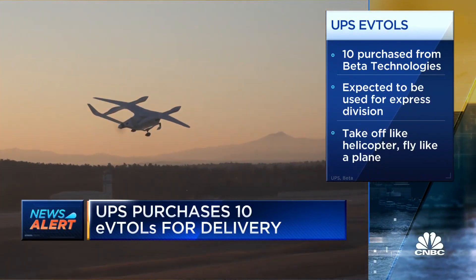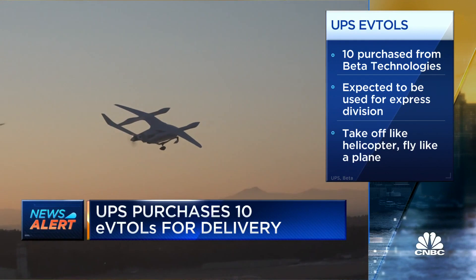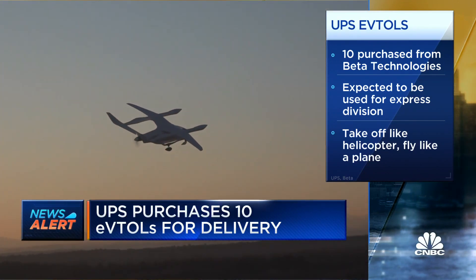eVTOLs could enable delivery to the top of manufacturing sites, hospitals, and other locations for a premium. It creates flexibility where these aircraft can be flying constantly, where you don't have to be tied to specific airports, where you can go building to building. And eventually, we can take merchandise directly to our customers, whatever they may be.